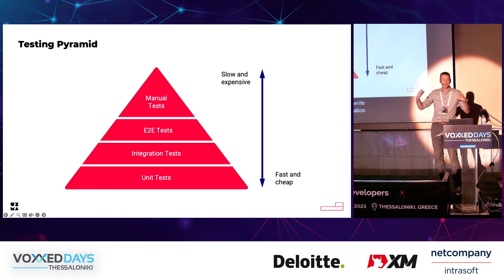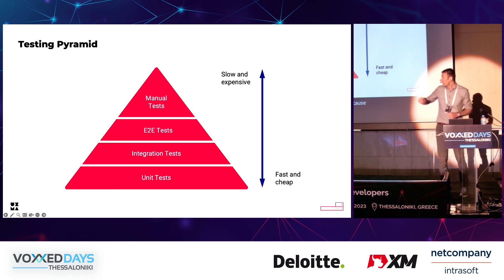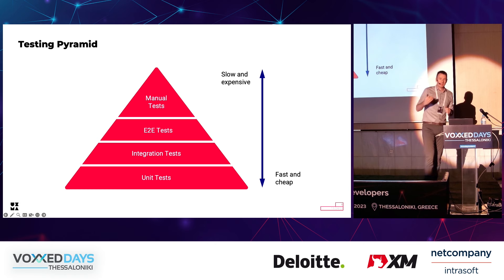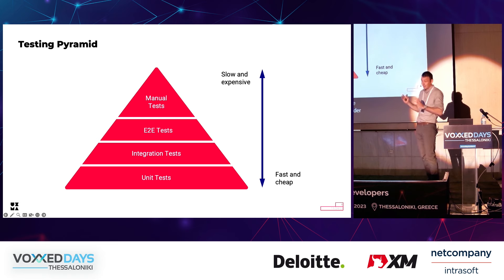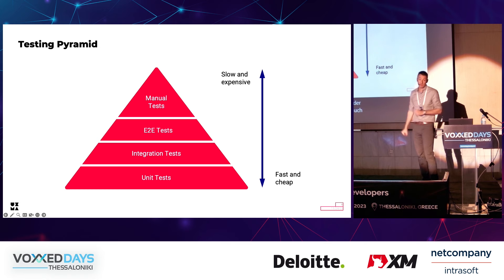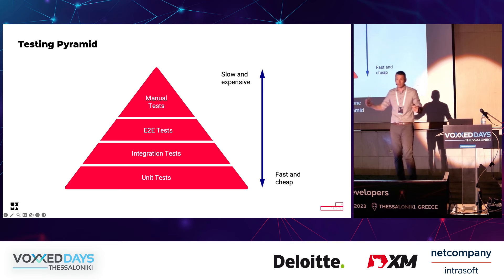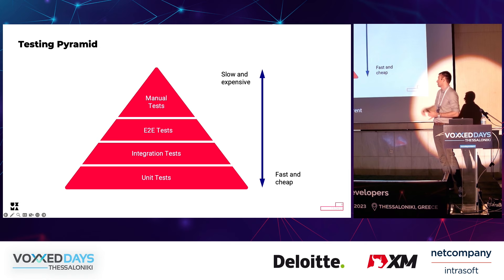Integration tests are slower because they need to test more things, and harder to maintain, and therefore more expensive. Above are the end-to-end tests, the only tests which test from the perspective of the end user. They are much harder to write, run much slower, and are much harder to maintain, so we have fewer of them. At the top of our pyramid is manual testing, where a dedicated tester tests different scenarios of our application — it cannot be done inside our CI/CD cycle and is very expensive.